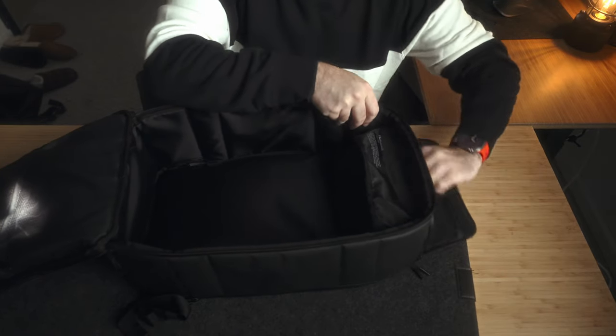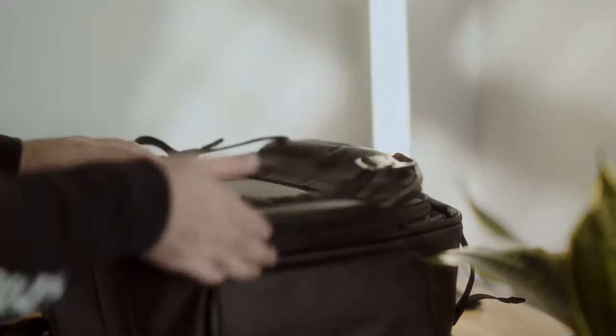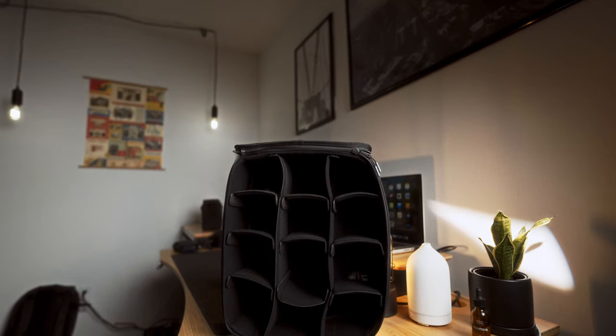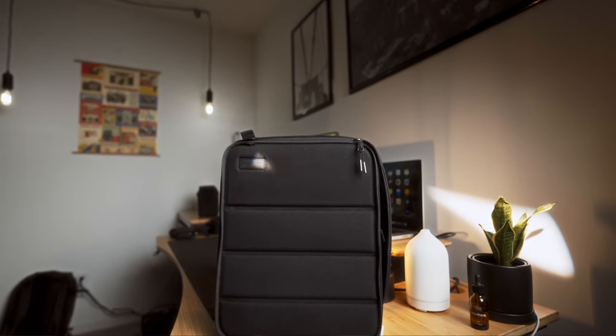The main compartment features a clamshell opening, and whenever you see a clamshell opening on a backpack, you know right away — modular. You have the ability to pack this thing up for a weekend trip, throw a jacket in there, but also throw a camera cube in there and use it as your camera bag. With the camera cube you can also fit little things in there, so it works as both a camera backpack and an everyday backpack at the same time. That's something extremely important to me, and this bag checks those boxes.